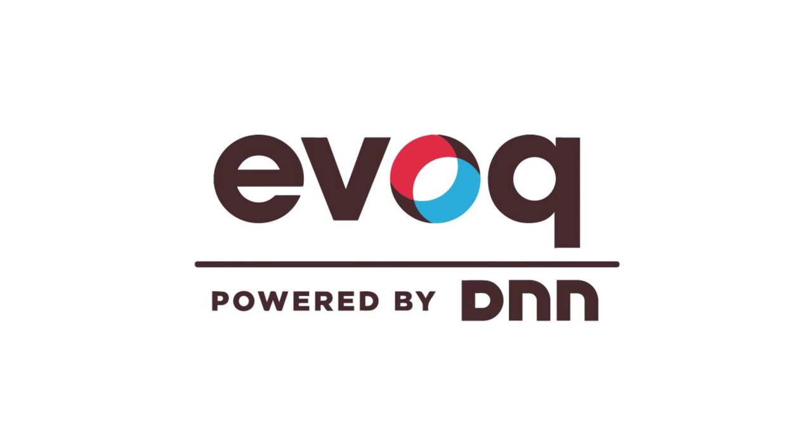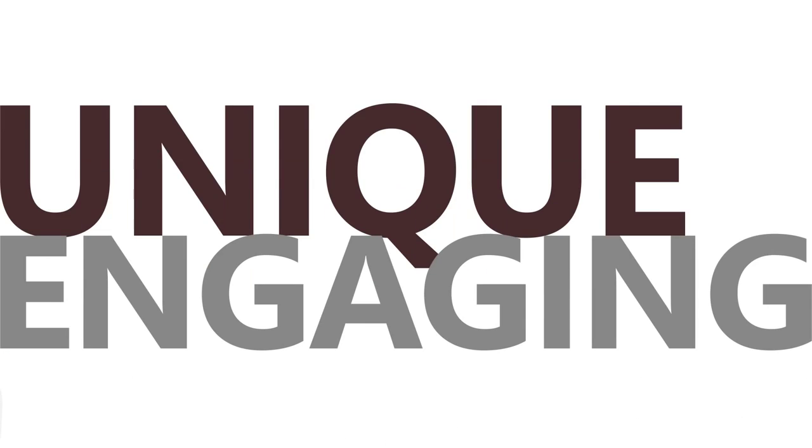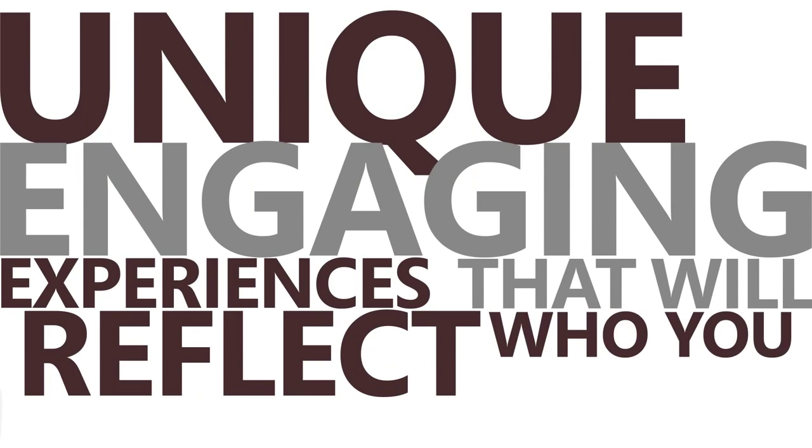Introducing Evoke. What is Evoke? It's a suite of business solutions from DNN. Now, let's take a look at those solutions. Evoke Content provides everything you need to create unique, engaging experiences that will reflect who you are.